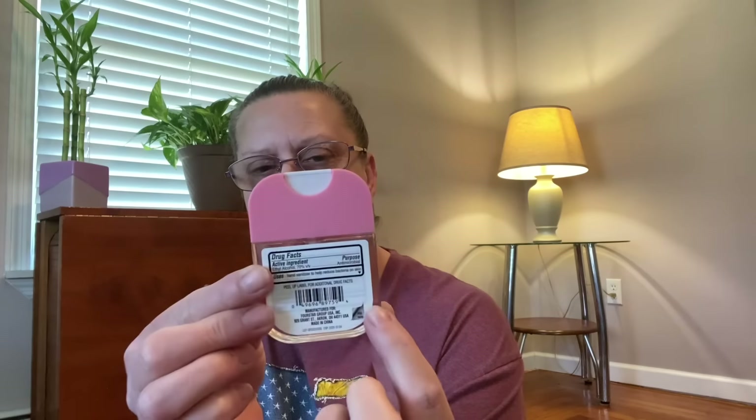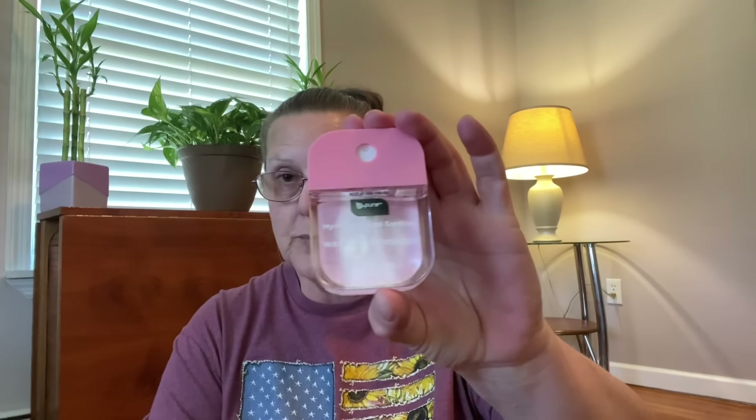I came across these in the beauty department — Be Pure 2 hydrating hand sanitizer, watermelon scented, one fluid ounce. How cool is that container? You just press and it shoots out. I also found cucumber mint — I love this mint green, it's so very pretty. I got myself a set of those. I think there were just two scents.